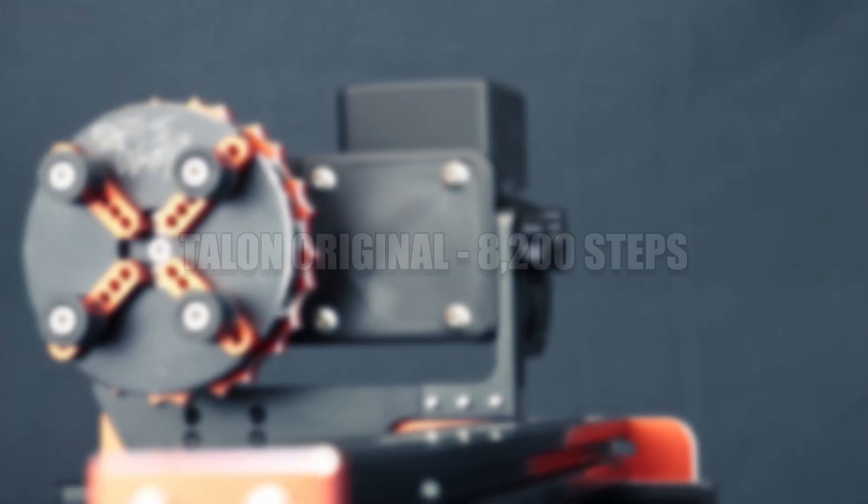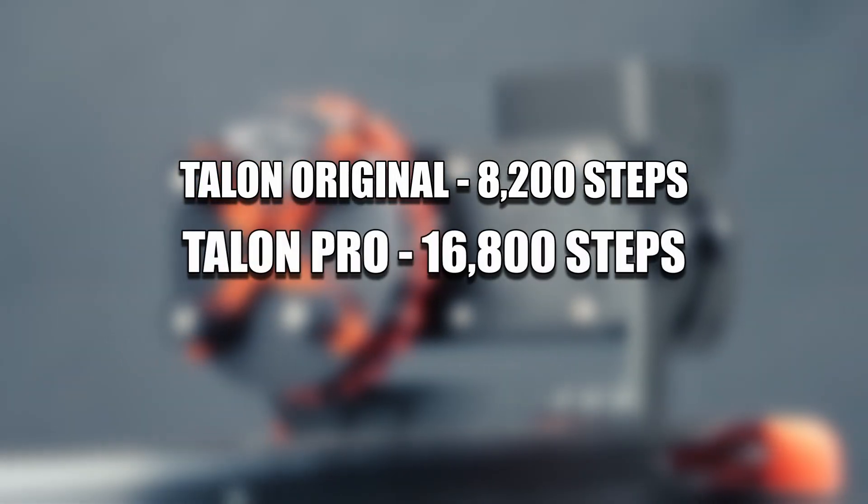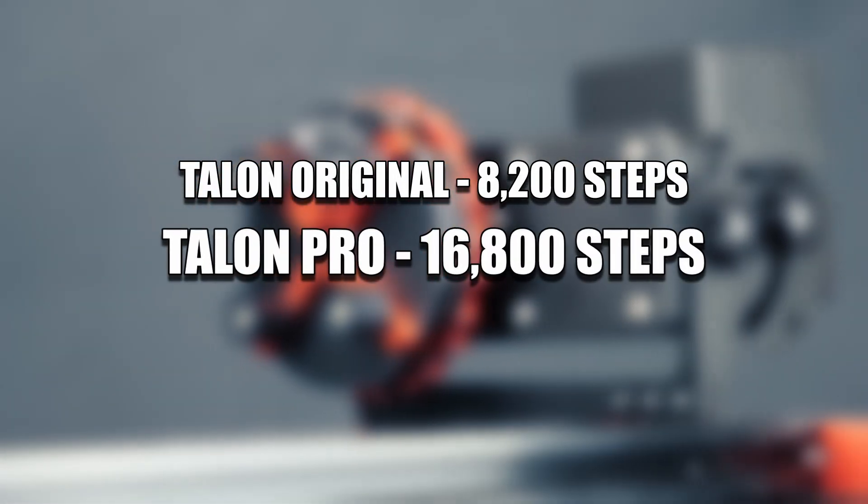The original Talon features a total of 8,200 steps. The Talon Pro will now bring that number up to 16,800 steps.